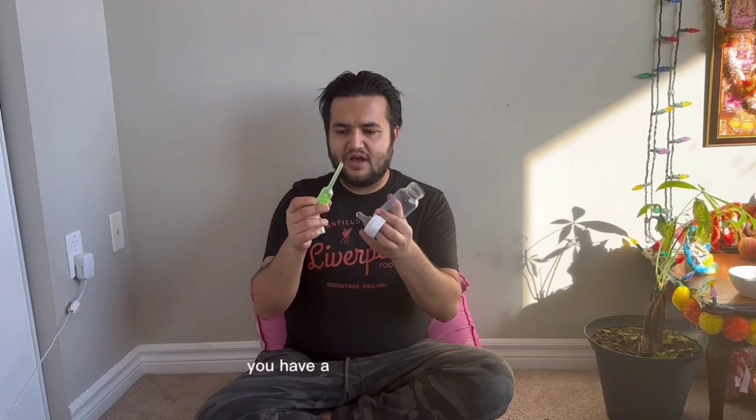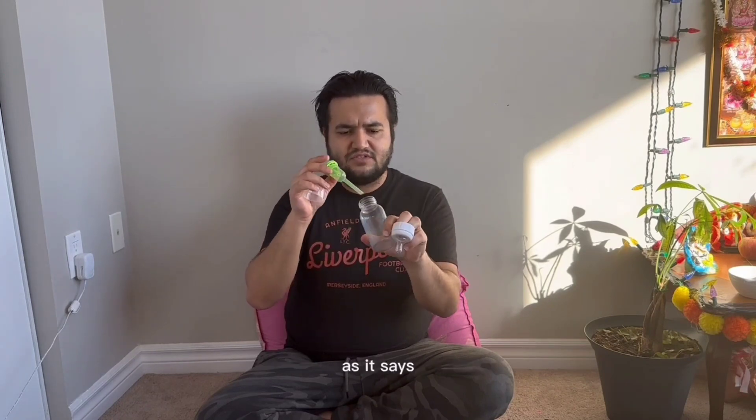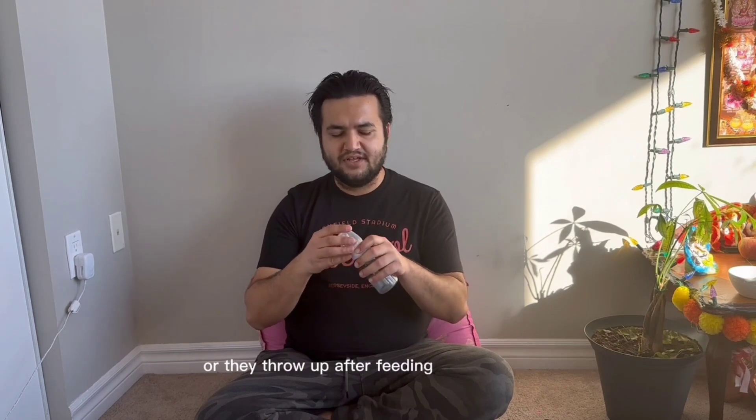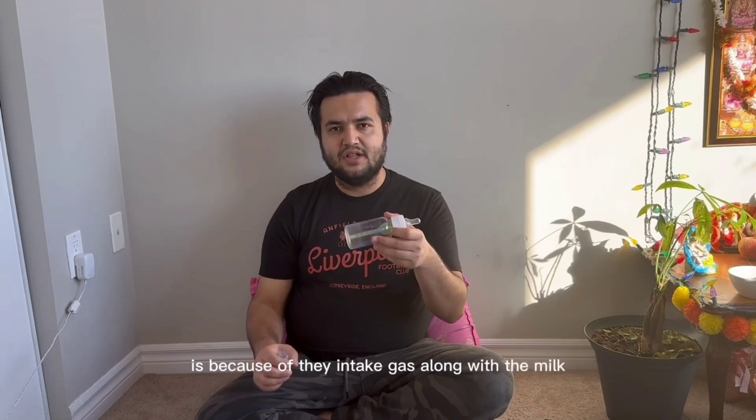It looks like a normal bottle, but there is some sort of mechanism — a pipe and a rubber piece — that reduces gas build-up in the bottle. Normally kids have upset stomachs, burp a lot, or throw up after feeding from a bottle because they intake gas along with the milk.